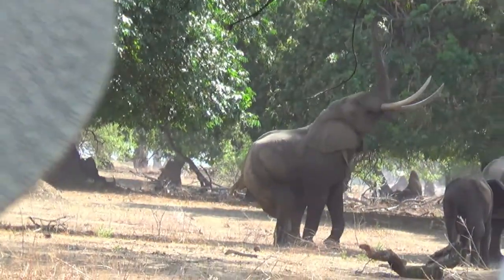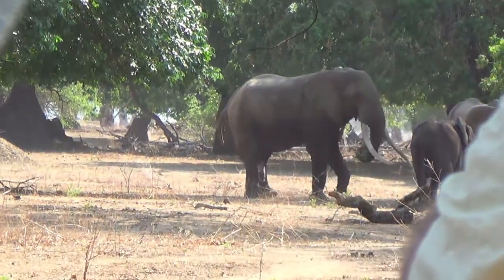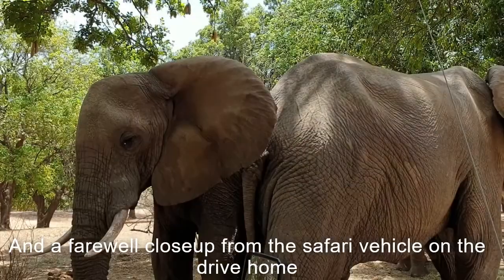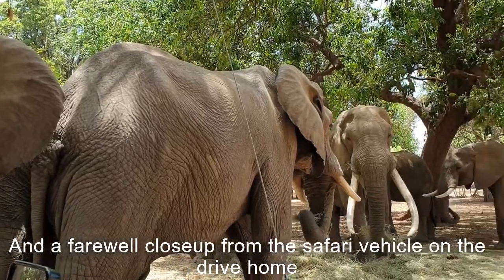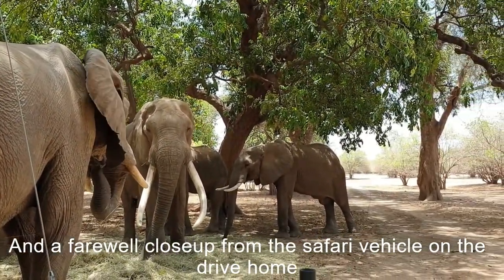We've been following him for some time hoping to get him standing, and there he stands. What a beautiful elephant and such a true icon of where we live and where we're privileged enough to be a part of.